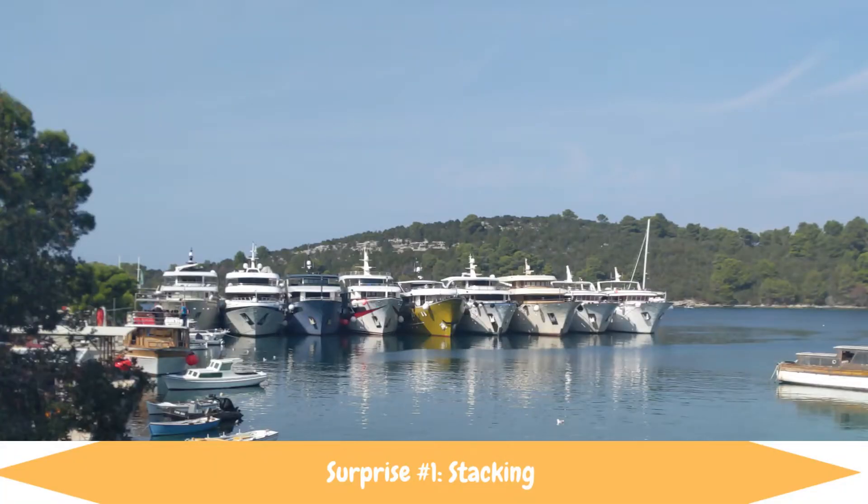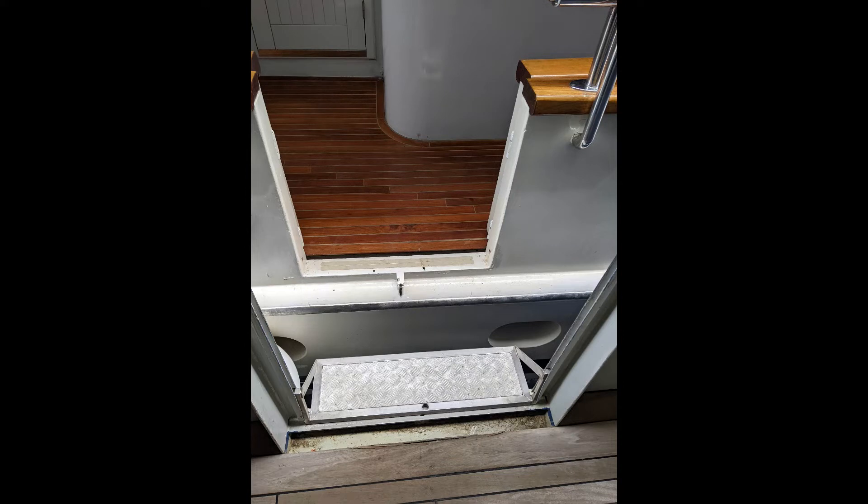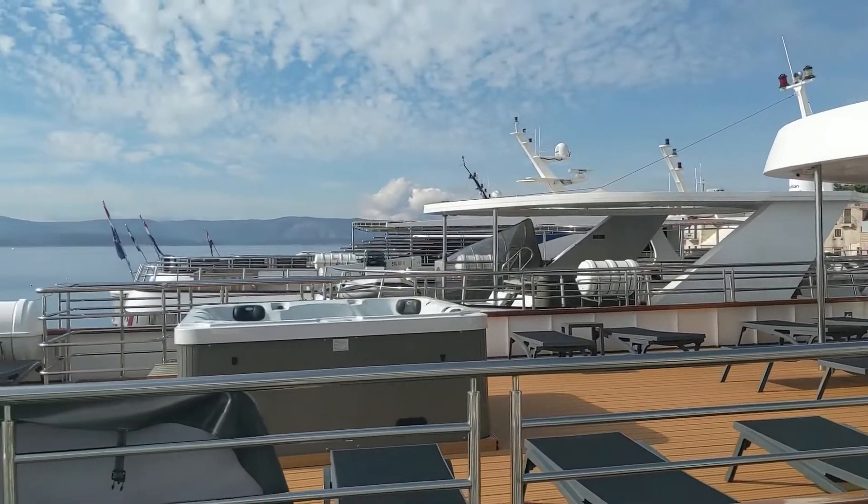So that brings us to what surprised me. The first thing no one talked about in any of the videos I watched is stacking. The yacht all the way to the left is the only one against a dock, so to get to the yacht all the way to the right you have to climb through each yacht. The yachts aren't exactly level to each other, so some you'll have to step up, some you'll have to step down, and you have to duck your head to make sure you don't hit it on the other yacht. It can take a little bit to get off your yacht if you're the one at the far end — but the fun part is you get to check out all the other yachts.